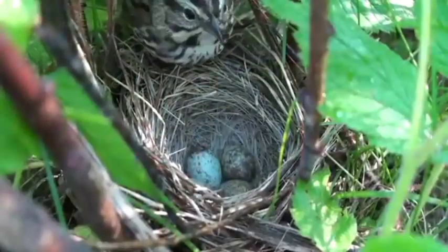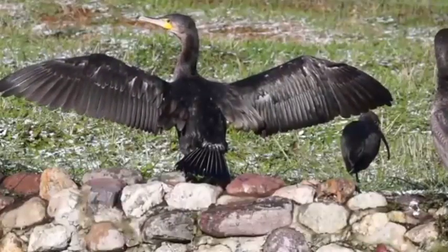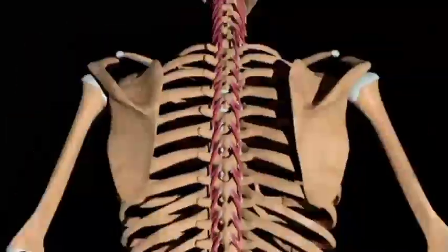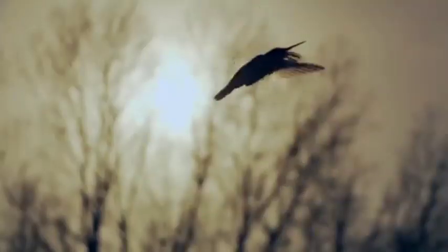All birds lay eggs, which produce baby birds. All birds are warm-blooded and have backbones, just like you and other mammals. The smallest bird on Earth is the hummingbird.